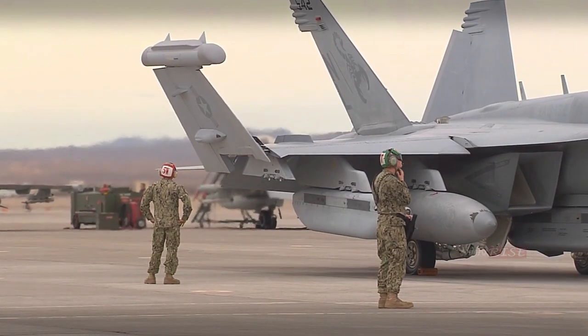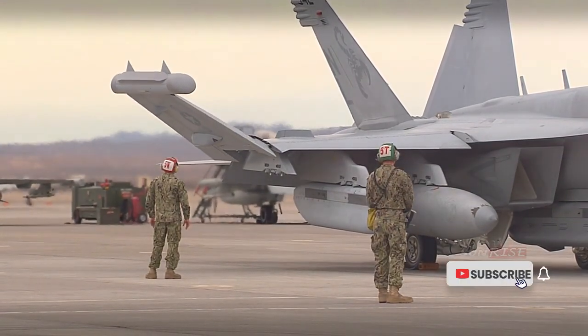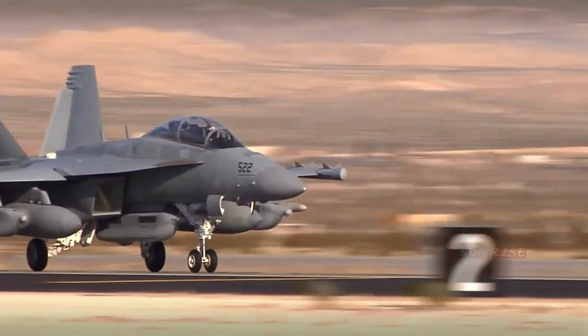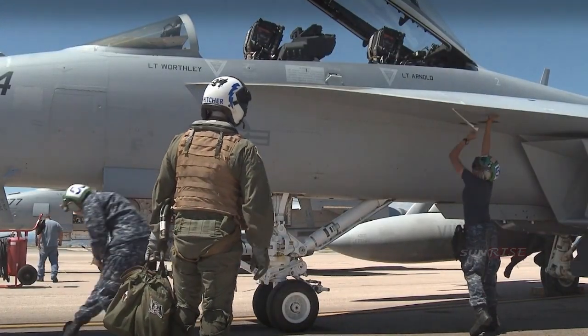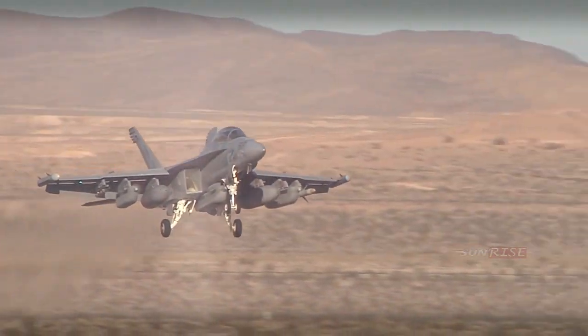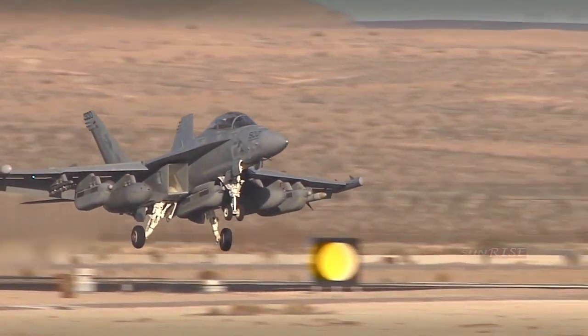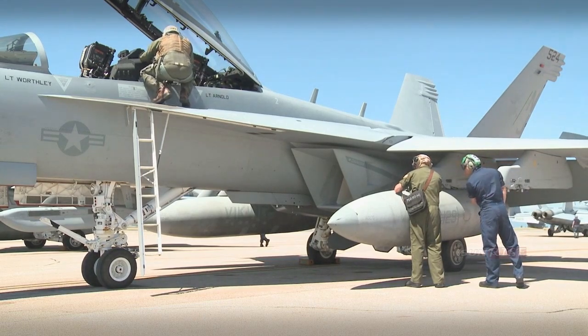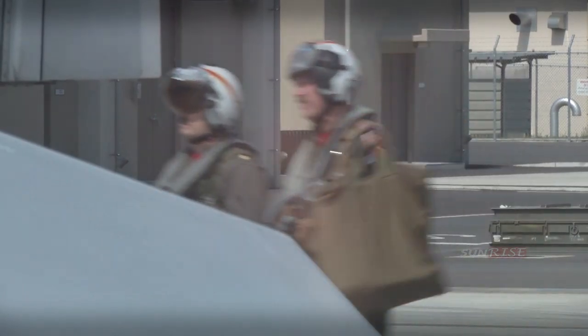Although the EA-18G is an electronic fighter, it can also conduct airstrikes with conventional and precision weapons. This provides flexibility in missions and increases the tactical value of the aircraft. The EA-18G Growler is also armed with the AIM-120 AMRAAM medium-range air-to-air missile and the AGM-88 HARM high-speed anti-radiation missile.